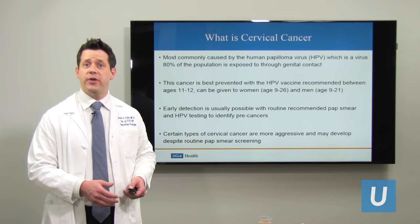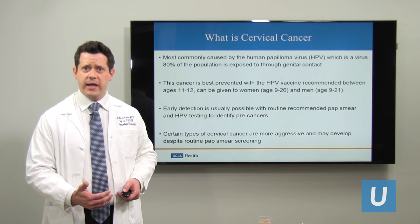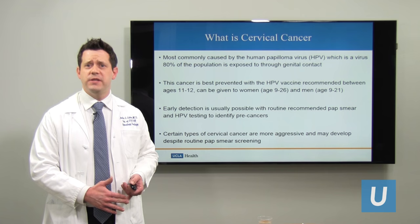There are some rare types of cervical cancer that are not driven by HPV. That's why I still encourage you to be aware of the symptoms of cervical cancer, which can include irregular bleeding, spotting with intercourse or sex, and new symptoms like pelvic pain.